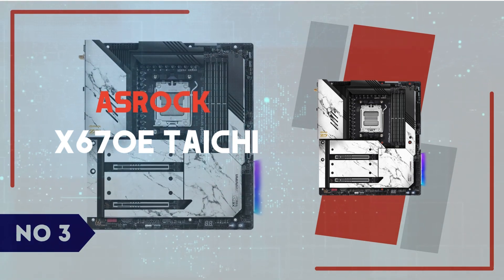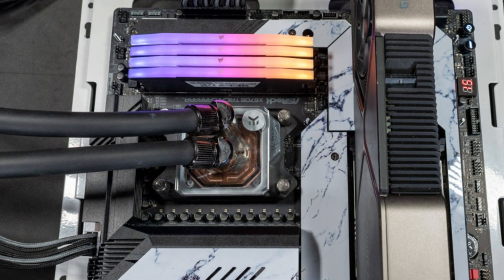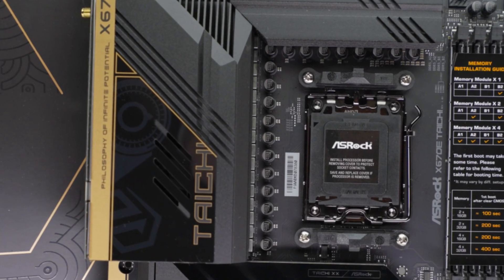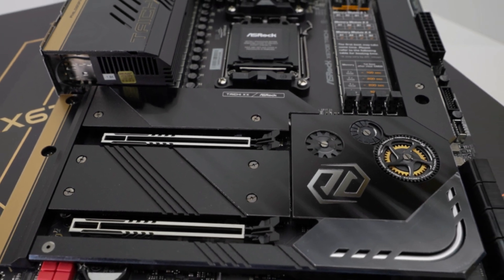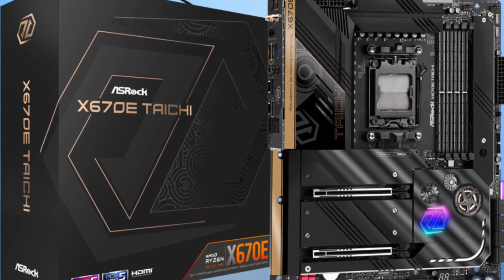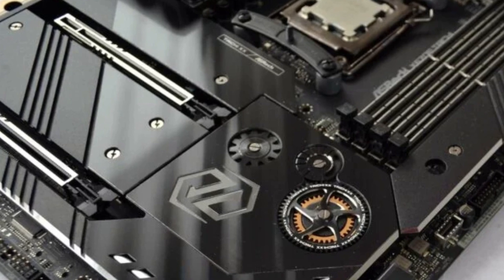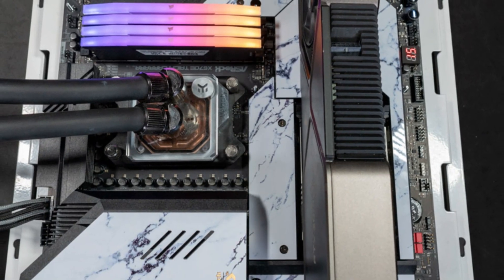Number 3: ASRock X670E Taichi. The ASRock X670E Taichi is a premium motherboard designed for enthusiasts looking to maximize the potential of AMD's Ryzen 7000 series processors. With its robust 24+2+1-phase power design, this board is built to handle extreme overclocking, ensuring stable performance under heavy loads. One of the standout features is its PCIe 5.0 support for both the GPU and NVMe storage, providing next-generation speeds that future-proof your system. The DDR5 support with overclocking capabilities pushes memory speeds beyond 6000 MHz, making it ideal for gamers and content creators. ASRock includes a premium cooling solution with reinforced VRM heatsinks and a metal backplate, effectively managing thermals even during intensive workloads.